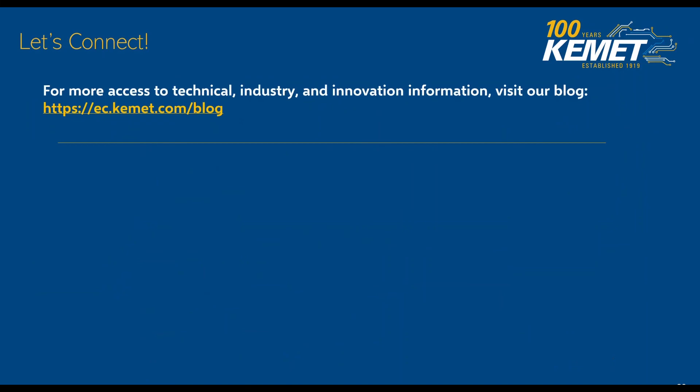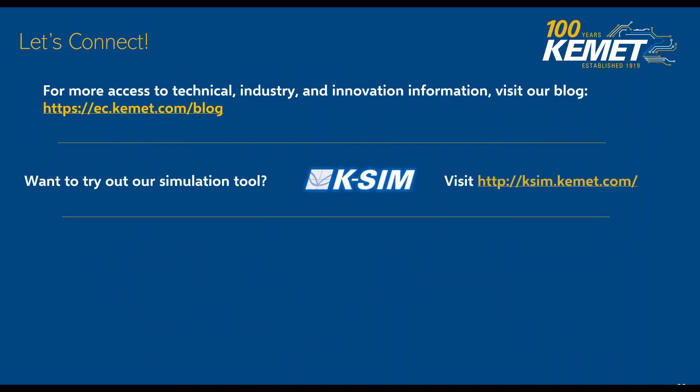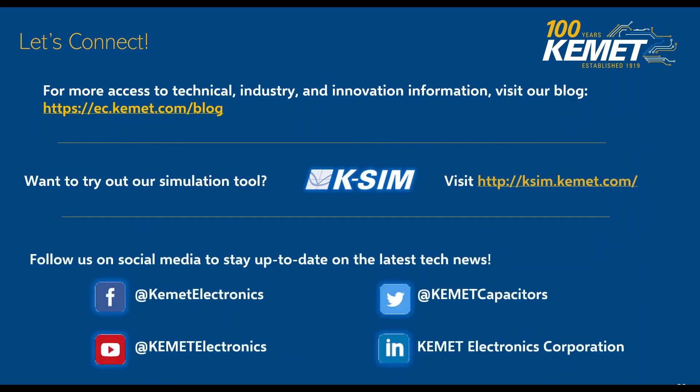This brings us to the end of our presentation. Please go ahead and contact us if you have any questions. We are updating our blog constantly at ec.kemet.com/blog, and you can also access our simulation tool shown in the presentation called KSIM. Don't forget to like us on social media.